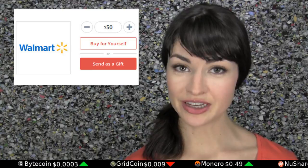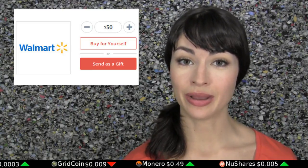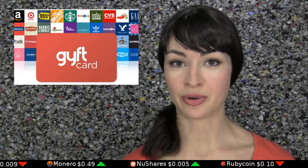Walmart gift cards are back at gift.com. The cards had a brief debut of availability over a year ago, but it didn't last long and many tears were shed. When bought with Bitcoin, the cards come with 3% cash points back, as do all cards bought with Bitcoin at gift.com.